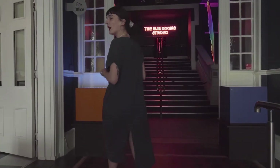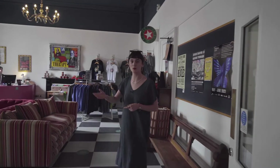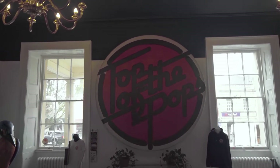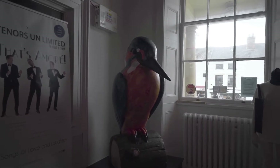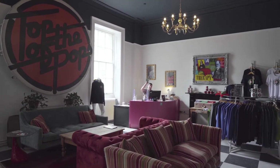First we will go into our lovely box office. Here we have an original Top of the Pops sign from the studios back in the 70s. We've got the Kingfisher from the Kingfisher Trail around the Cotswolds, and we've got our wonderful James, our box office supervisor, over in the hot pink corner.